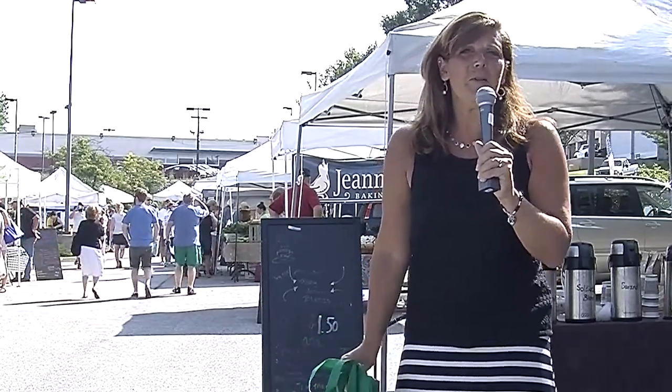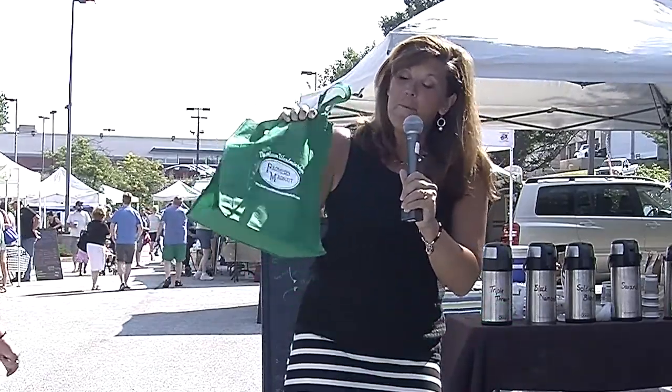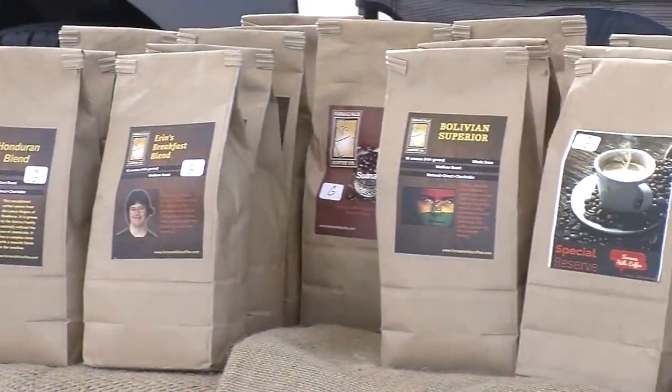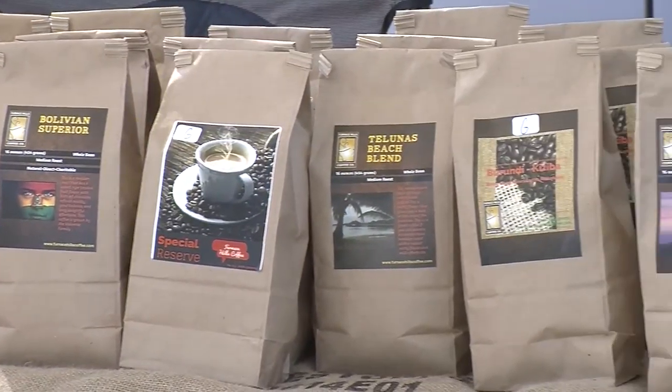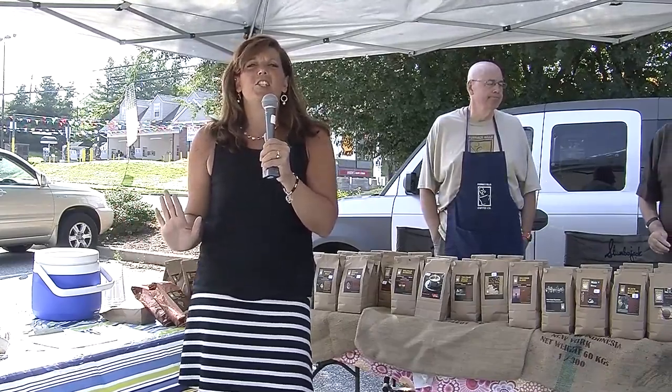We've got kids activities and live music, so I'm going to take a little trip through the market today with my sustainable bag, available at all of the vendors, and fill it with lots of goodies. We're going to stop first at Furnace Hills because I need some coffee. The first thing I suggest doing is grabbing a coffee and a snack as you peruse the market offerings.